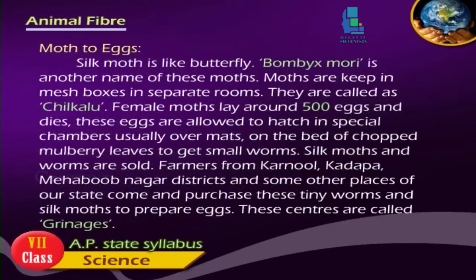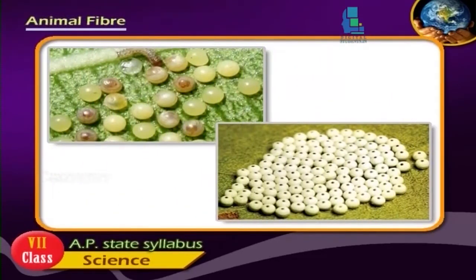Silk moth is like a butterfly. Bombyx mori is another name of these moths. Moths are kept in mesh boxes in separate rooms, called chilakalum. Female moths lay around 500 eggs.